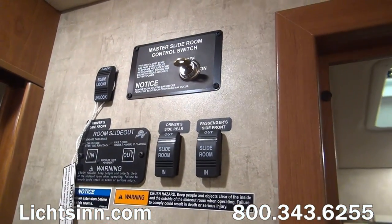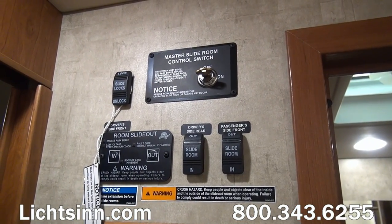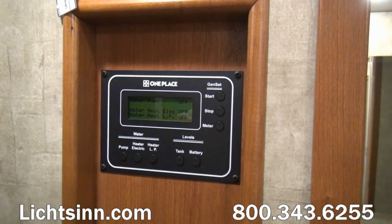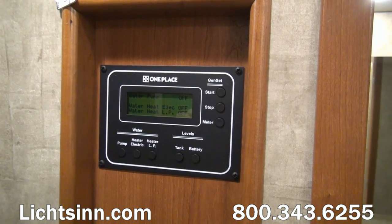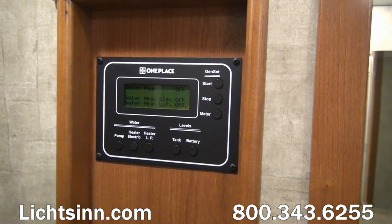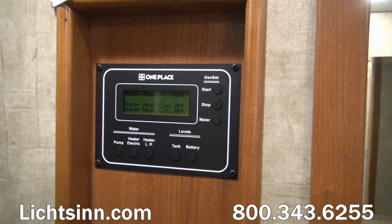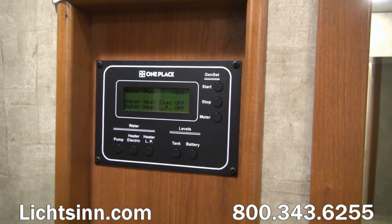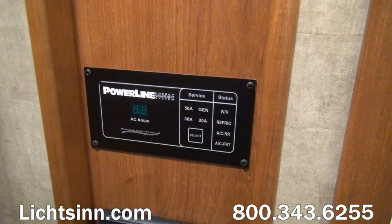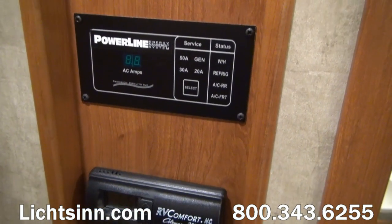Winnebago's patented One-Place Panel puts all gauges in one easy-to-read location, including controls for each of the three slide-outs, and controls to start and stop the Cummins Onan 5,500-watt Micro Quiet gasoline generator. It also includes 12-volt on-demand water pump, readouts for house and chassis batteries, and Winnebago's patented TruLevel holding tank monitoring system — gauges are mounted on the outside of the one-piece roto-cast tanks rather than drilled through, avoiding potential leaks, corrosion, or false readings. Winnebago's patented PowerLine Energy Management System manages your power if you're at a resort or home and relegated to 30 amps.